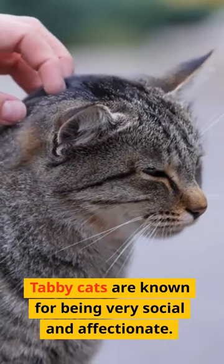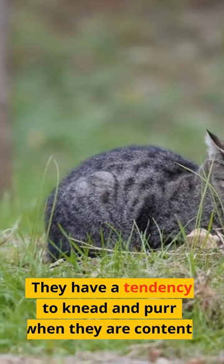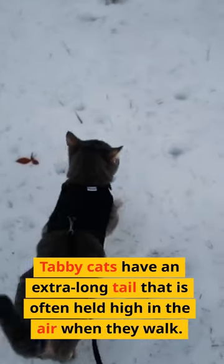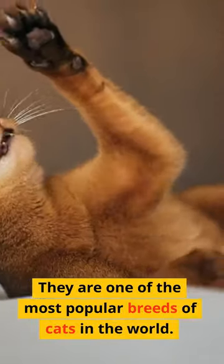Tabby cats are known for being very social and affectionate. They have a tendency to knead and purr when they are content. Tabby cats have an extra-long tail that is often held high in the air when they walk. They are one of the most popular breeds of cats in the world.